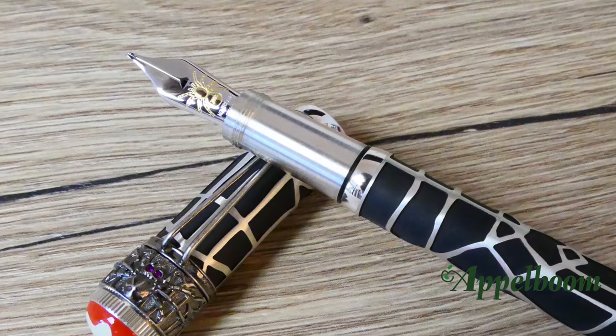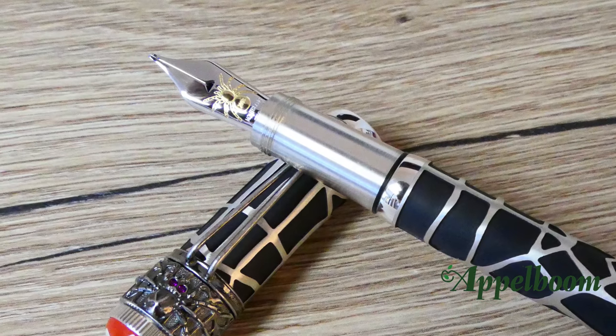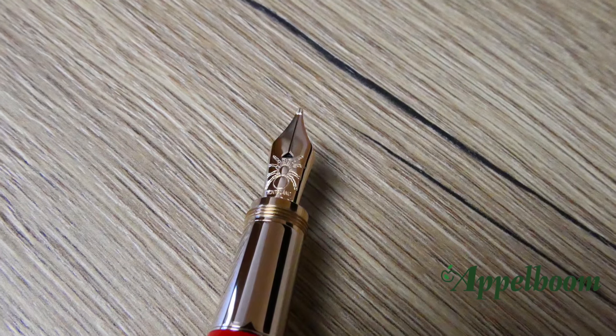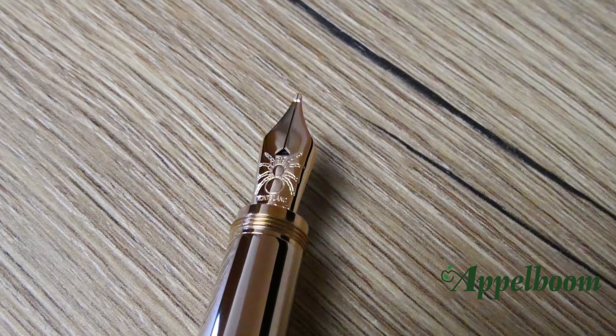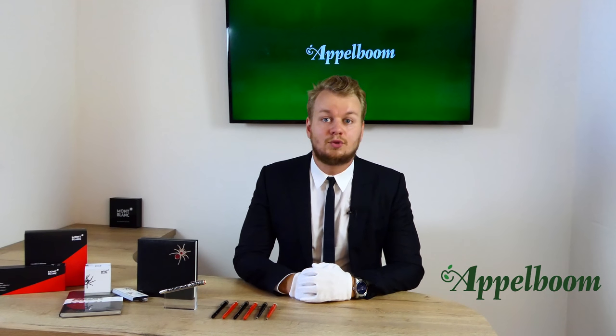The handcrafted duotone nib of the limited edition is made of 18-karat gold and decorated with a finely engraved spider. The special edition has a 14-karat gold monotone nib, also decorated with a spider. The fountain pen comes standard with a medium nib, but as an authorized Mont Blanc dealer they can offer all special nibs from extra fine to oblique.